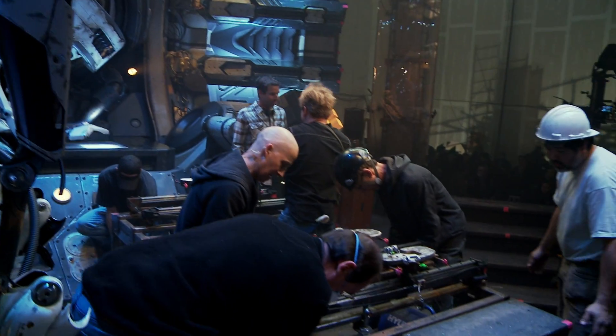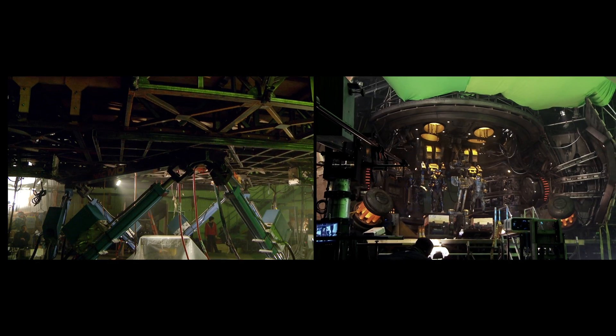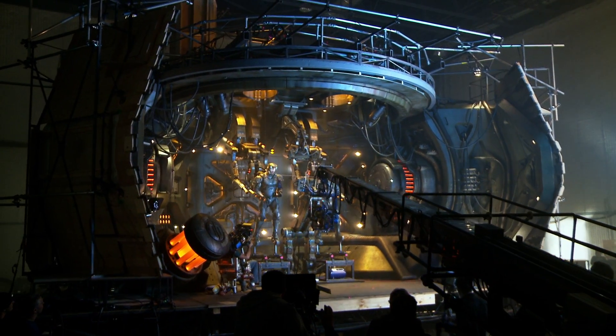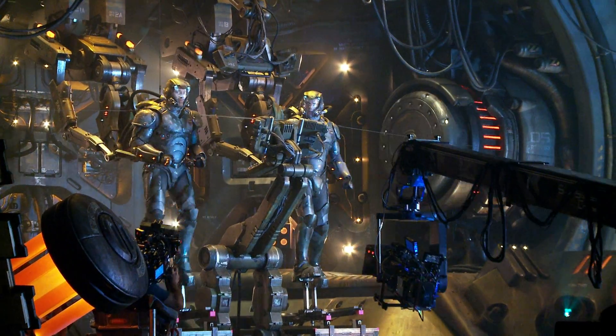In Pacific Rim, we built the head of the robot, and the resulting set between the rig and the construction was about four stories high. This entire set would shake and would be able to drop 15 feet really rapidly for the drop of the head.